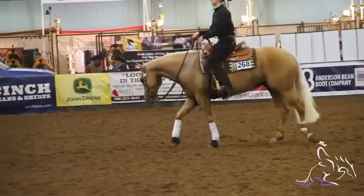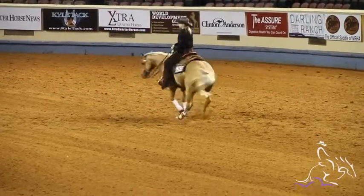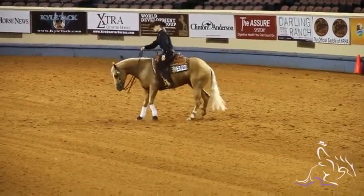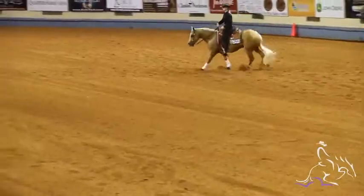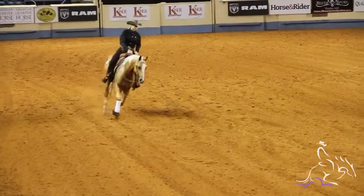The second horse was Roxler Chex. Showed him yesterday. He was pretty good. We probably didn't get the best stops — that's his biggest quality — but he was precise, no penalties, so he ended up with a 213, which is okay. Not great for that horse, but we'll try to make a good second goal on both of those.